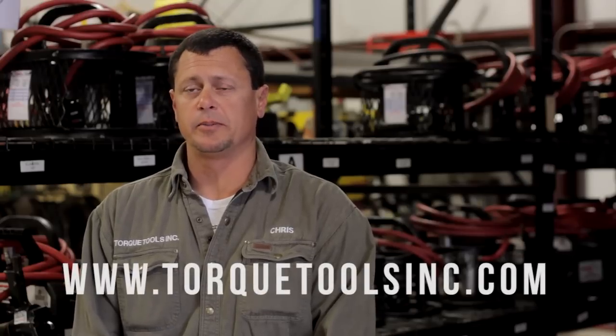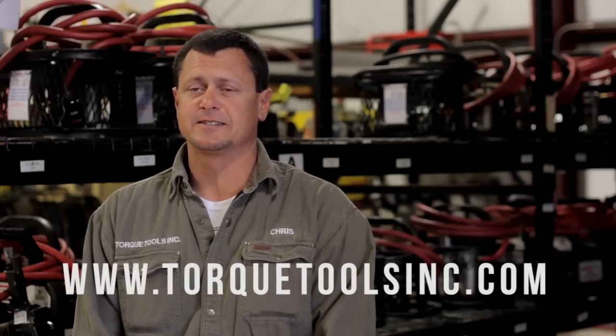For more information about our company, you can reach us at 281-320-TORQUE, or 8677, or on our website at www.torquetoolsinc.com.